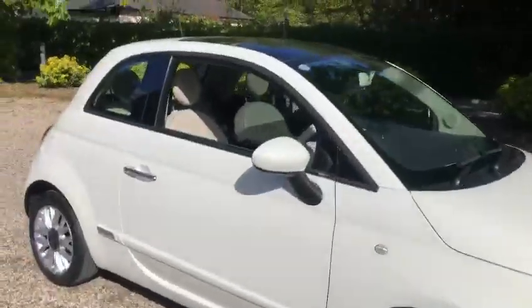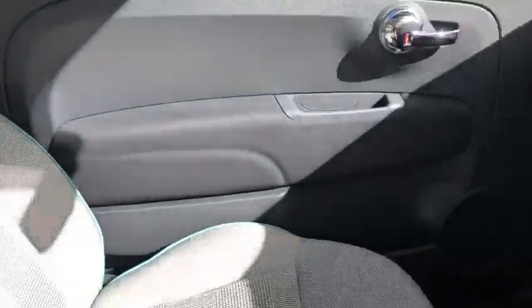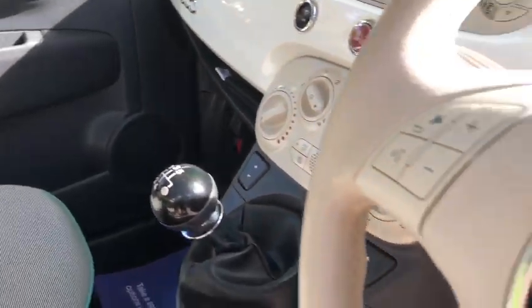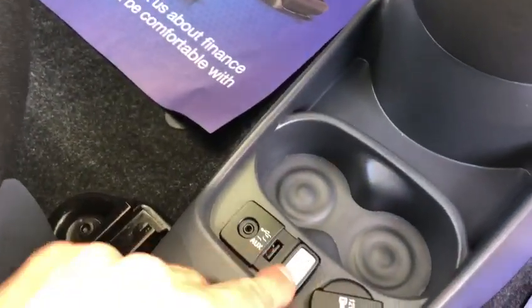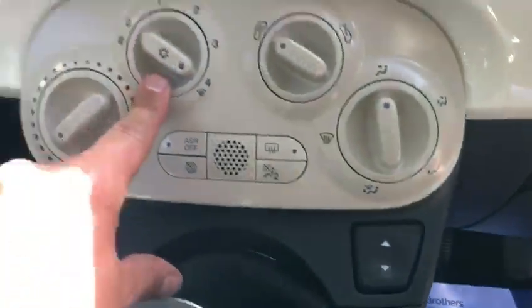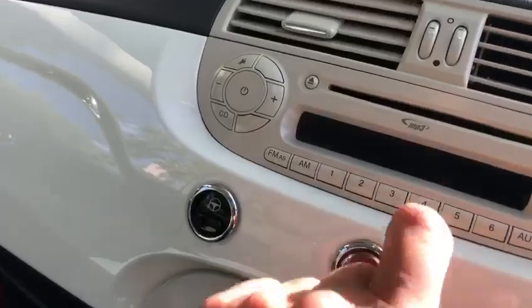Showing you inside the car now — you've got your half-leather interior. The car's in great condition. You've got electric wing mirrors, aux port, USB port, 12 volt socket, electric windows, air conditioning, city steering, fog lights, and MP3 player.